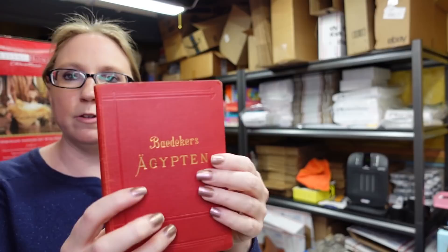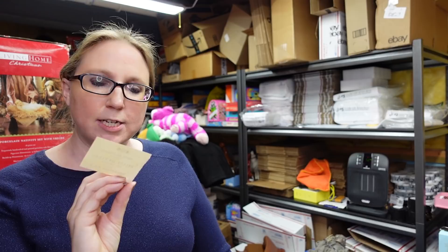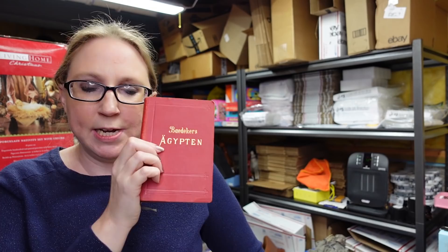One more Baedecker book — this one is for Egypt, in German, but it has all the pull-out maps and it's from 1913. The really cool thing about this one: there was an old ticket stub from what appears to be an antiquities museum in Cairo inside it. There was also a little handwritten note in there — I don't know what it says but I left them in the book. This one was selling for the most amount, so I put it up as a buy it now for $49.99.